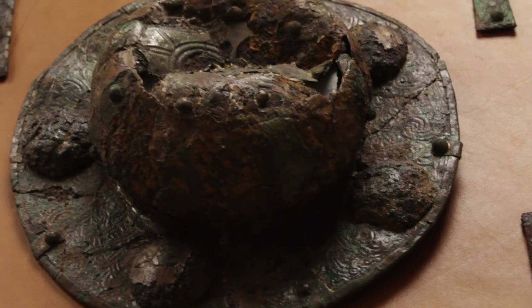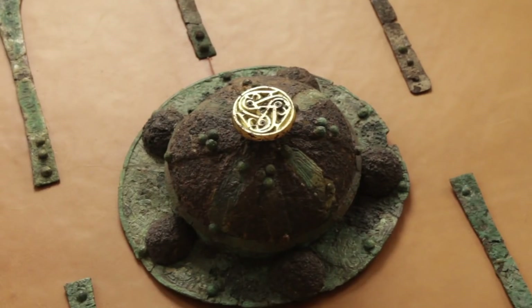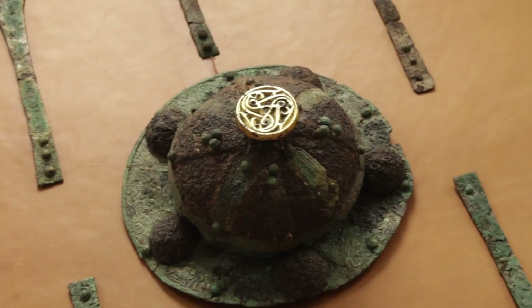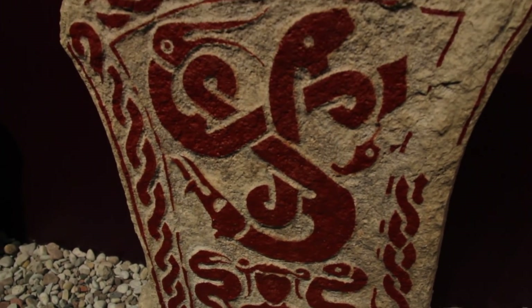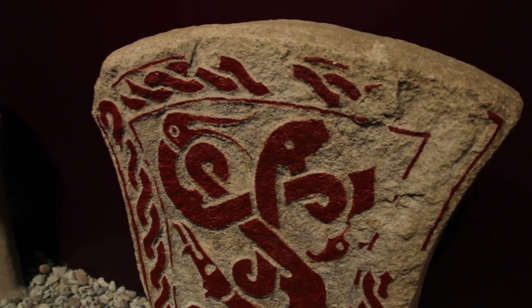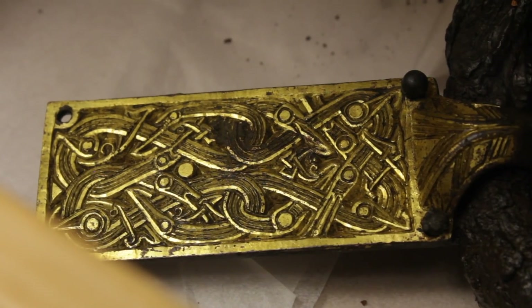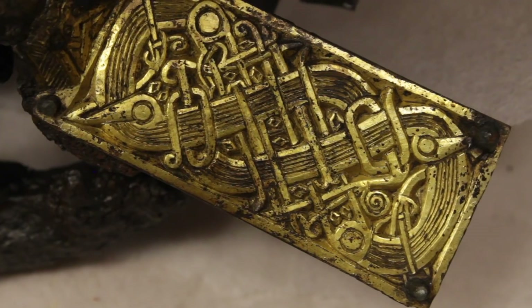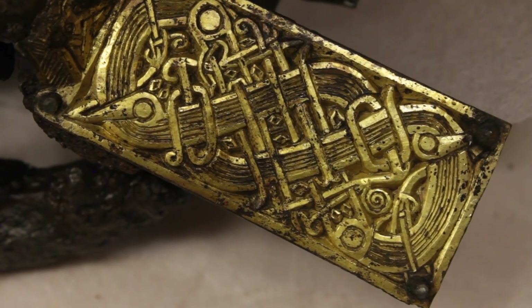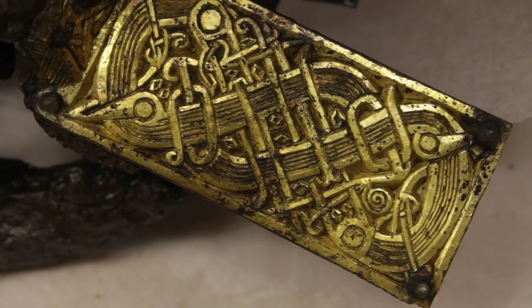Look at the shapes. This shield boss has a beautiful golden symbol on it — a triskelion with three animals. It's the same symbol you see on the snake witch stone from Gotland. These are bridle fittings for a horse found from the Valsgärde burial, and now you can really see the Germanic art style taking form — very recognisable with the animals and the interweaving patterns.